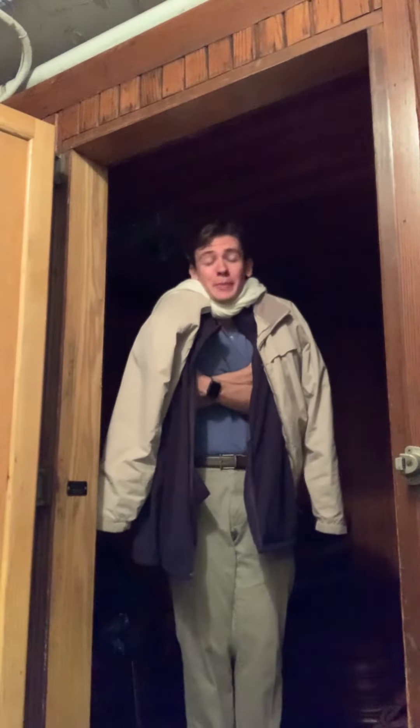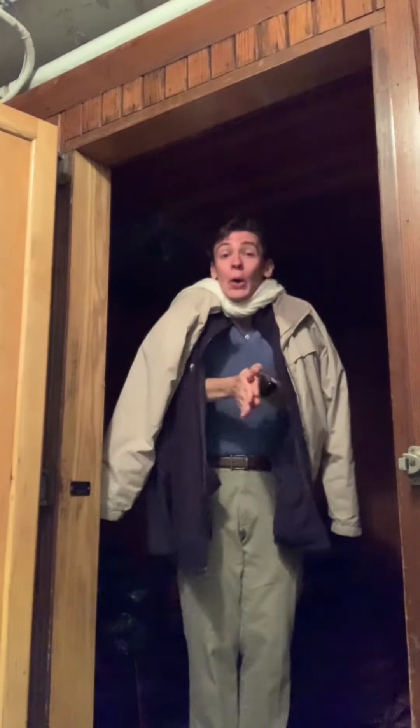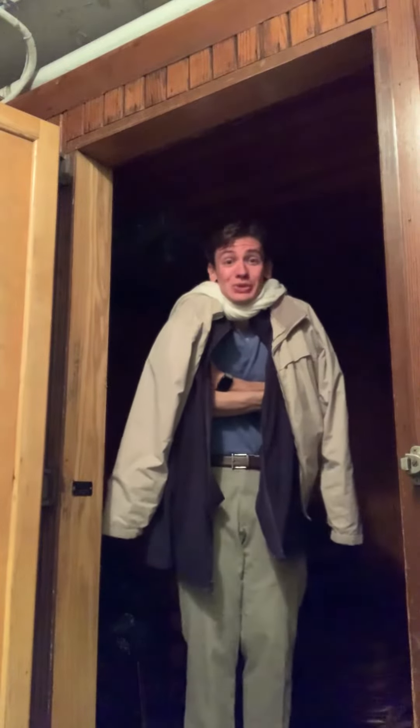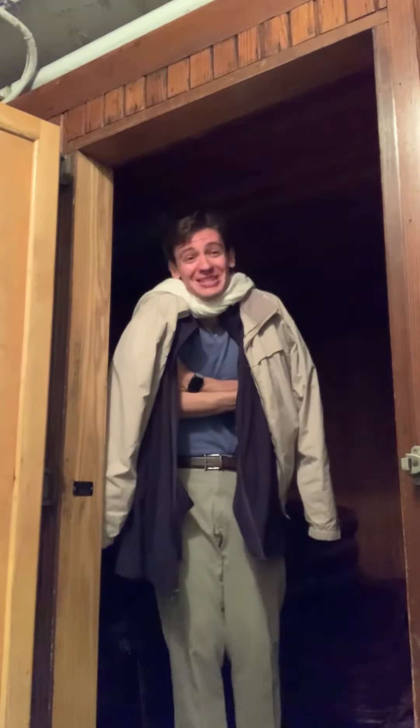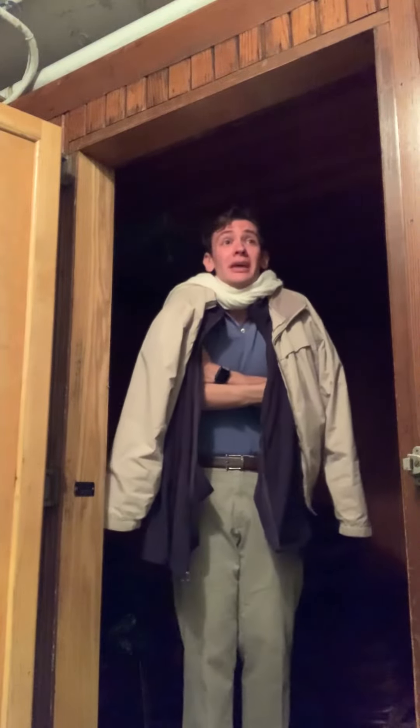Thank you for joining me on another McCormick Museum two-minute tour. I hope you enjoyed it. Be sure to check out Cantini.org or any of Cantini's social media for future programs and events. Hey, can we turn up the heat in here, guys? Anybody?